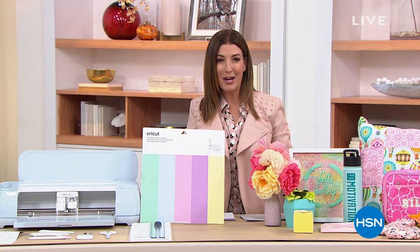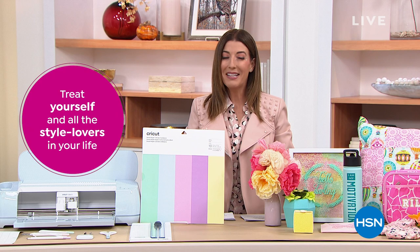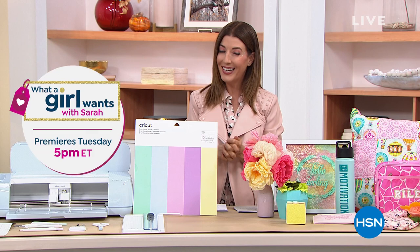That all starts tomorrow. It'll be on every Tuesday, 5 to 7 p.m. In the meantime, let's get crafty. We've got an hour of crafty tech coming up, still helping you stock and shop your cart with five flexible payments on everything on air and online. We also have $5 flat rate shipping — $5 to shop all day long.